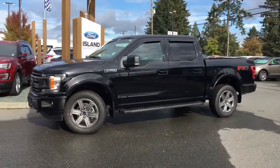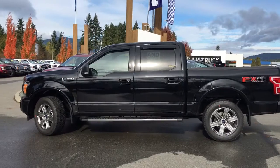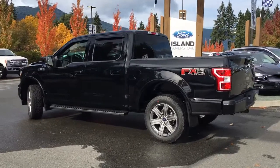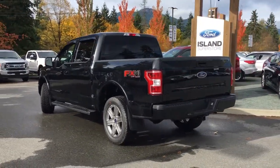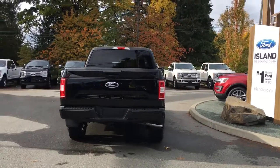Today we're looking at a 2018 F-150 XLT in shadow black with black sport cloth interior, seating for five, four doors, and a five and a half foot box. This is a 4x4 with a 5 liter V8 engine. It also has an FX4 off-road package, an XLT sport package, and a trailer tow package. It's really easy to get into this vehicle — just talk to our sales team, they'd be happy to take you out on a test drive.